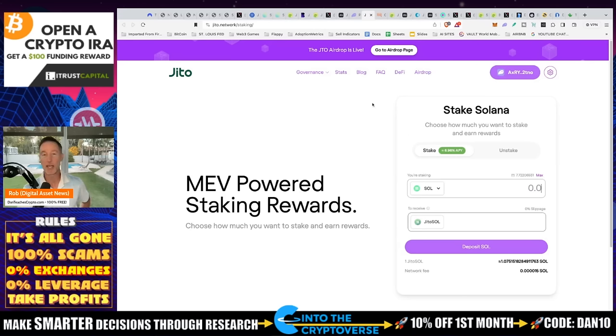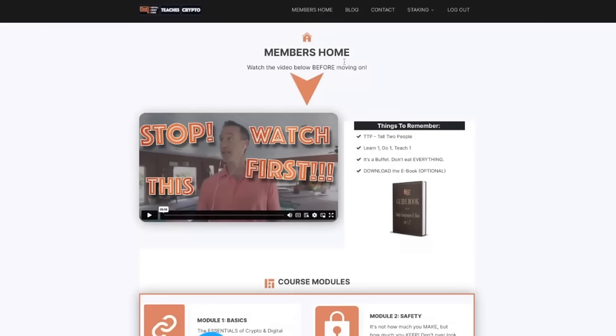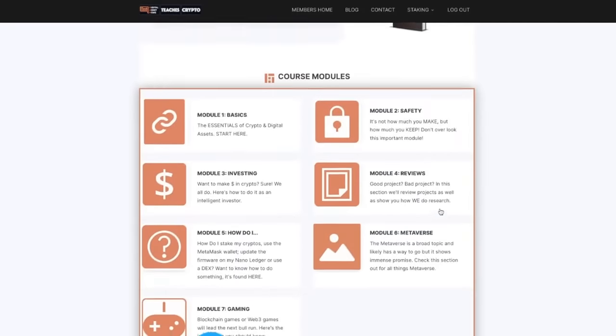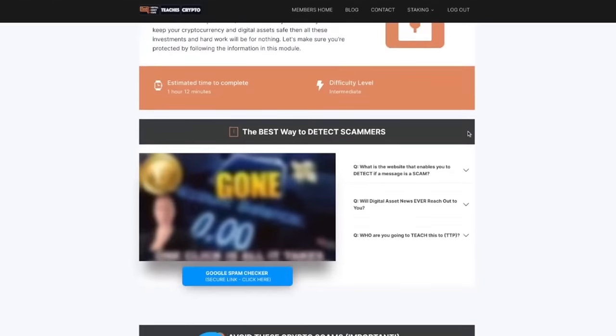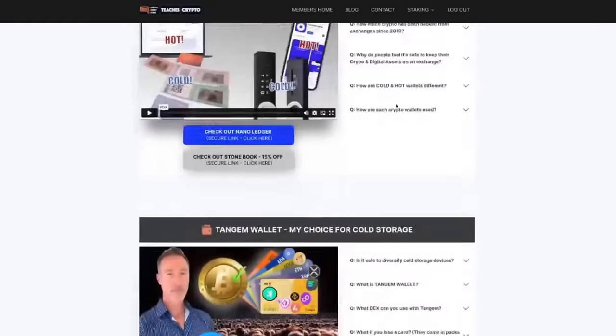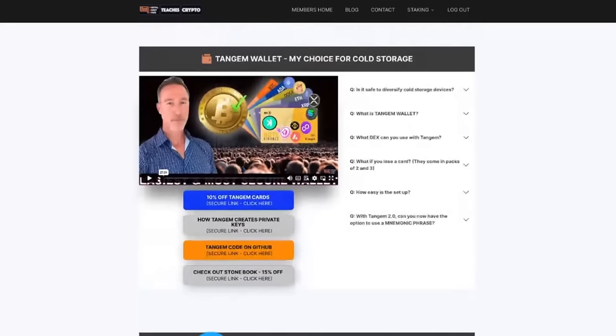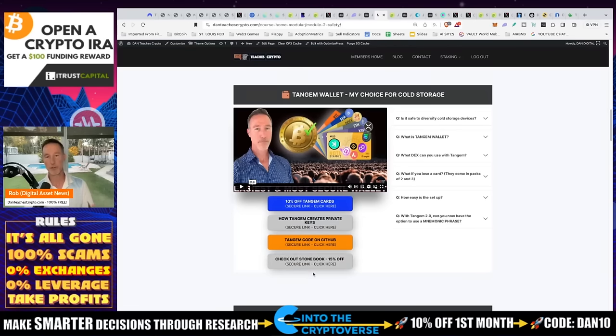You need to buy Solana on an exchange with fiat, then transfer it from the exchange into your wallet, and then connect to the platform. If that's confusing, there's a free resource at DanTeachesCrypto — I created it, it's 100% free and always will be. Under module two, the safety section covers what a crypto wallet is, how to use a Trezor or Ledger, and how to transfer crypto from a centralized exchange to a hardware wallet.